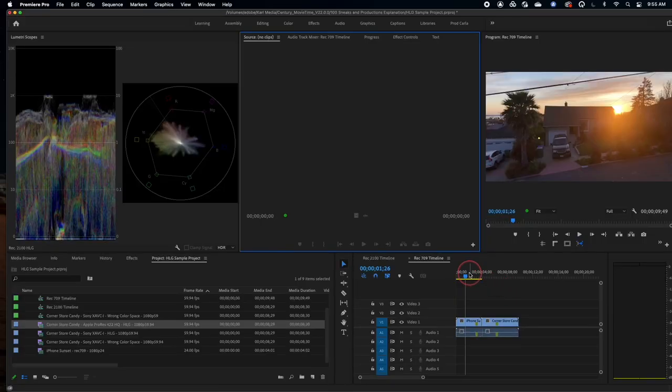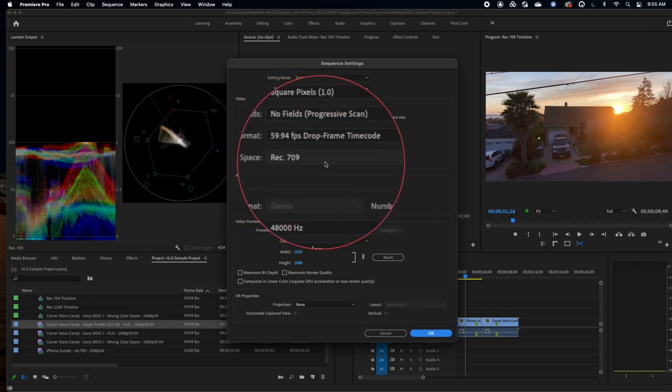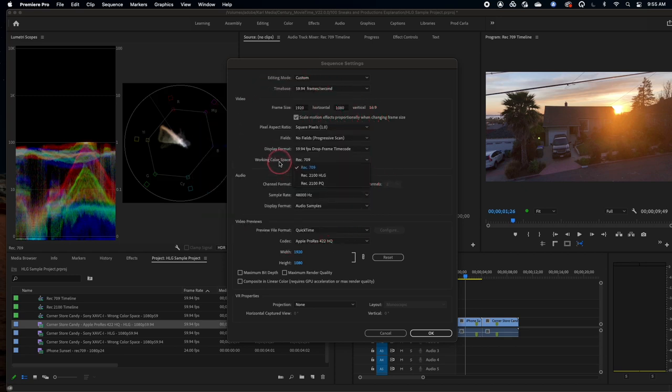It's an easy fix — there's an easy way of getting around this, and I wanted to take a moment to show you in this video. Moving over to Premiere, the first thing you'll notice is I've got a REC 709 timeline. And something you'll see inside of Premiere now when you go to sequence settings — let me just select my sequence here and go to sequence settings — you can see that there is now a working color space option here for your timeline. The timeline itself actually makes a difference as to how your footage is going to be viewed.